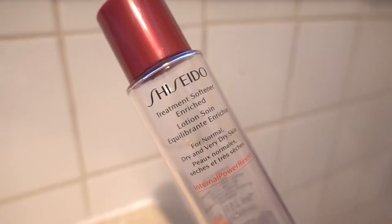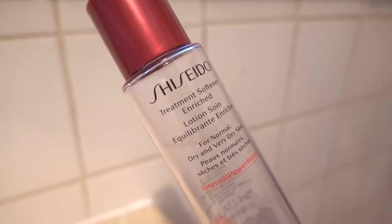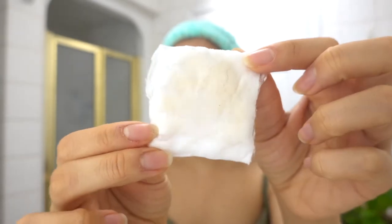On days she doesn't use The Ordinary Glycolic Acid 7% Toning Solution, she uses the Shiseido Treatment Softener Enriched for normal, dry, and very dry skin. This is one of the smaller sizes — 75 milliliters. For 150 milliliters, this is actually $50. It's supposed to hydrate and soften the skin and fight signs of aging. My skin is pretty dry from that cleanser. Also — first of all, the cleanser did not remove all of my makeup. There's still a lot of foundation on here. That is why some people double cleanse, folks.